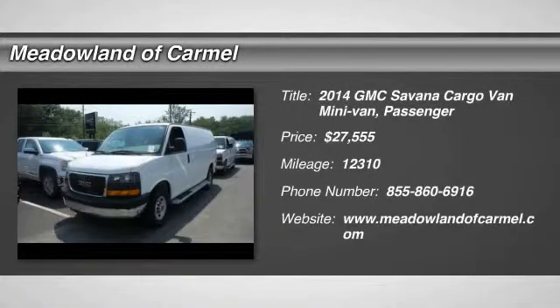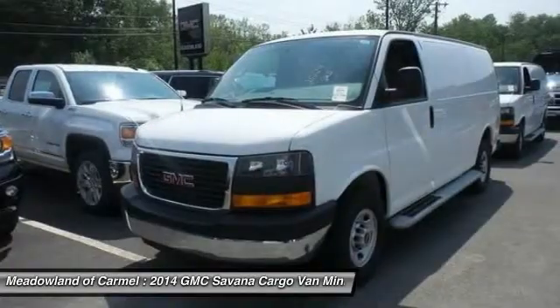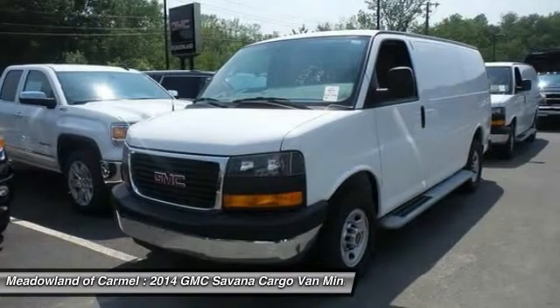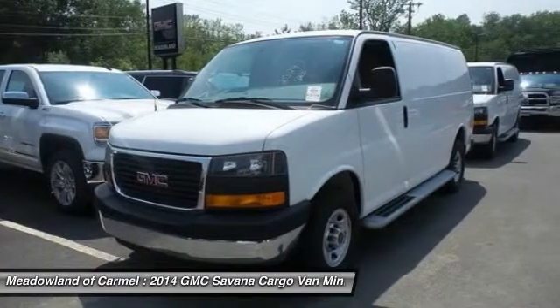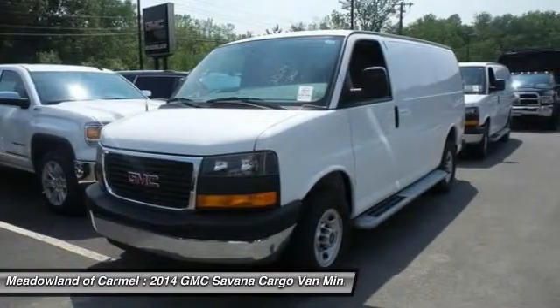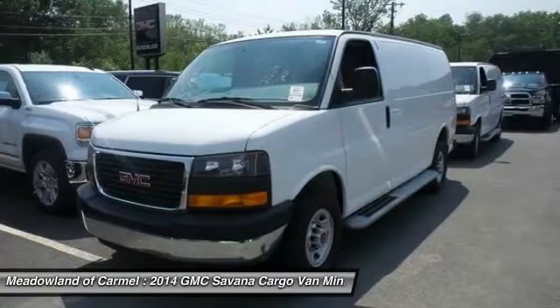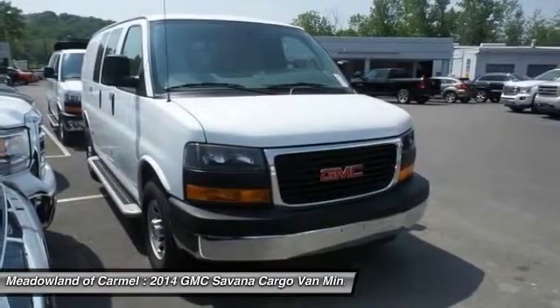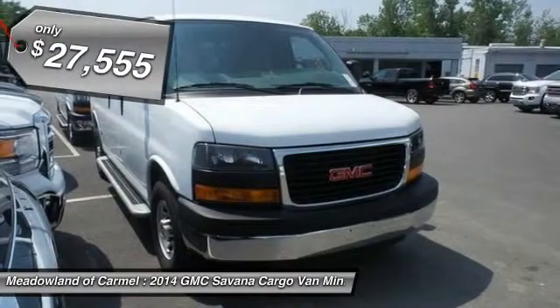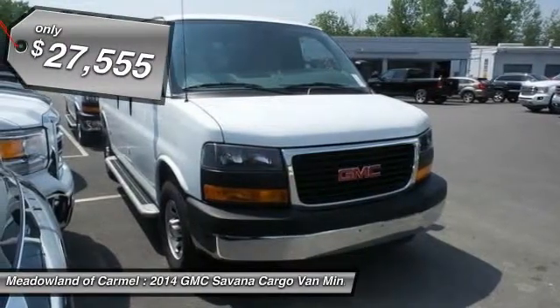The 2014 GMC Savana. The Savana passenger van is a blend of comfort, convenience, and style. Available in 8, 12, and 15 passenger models, the Savana has been designed and refined with safety as the constant goal. Electronic Stability Control System, Stabilitrack, and Traction Control are standard on all models, and it's priced below $30,000.